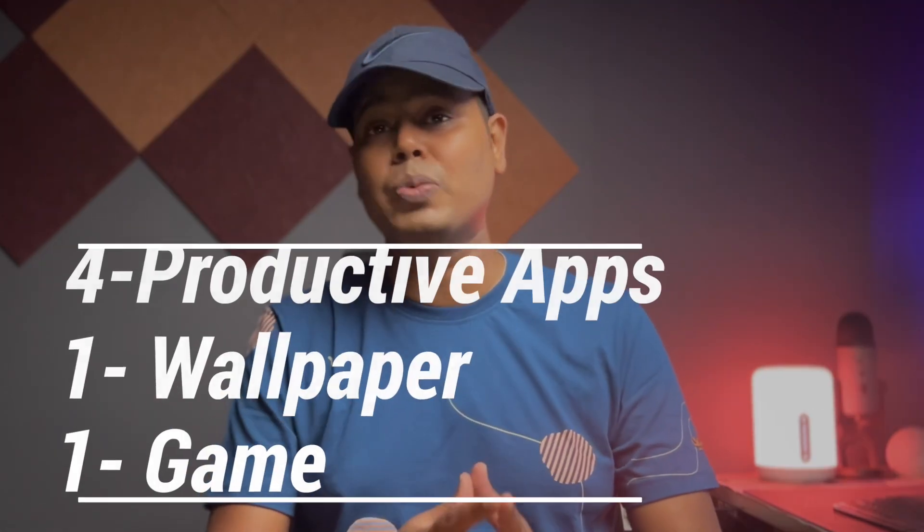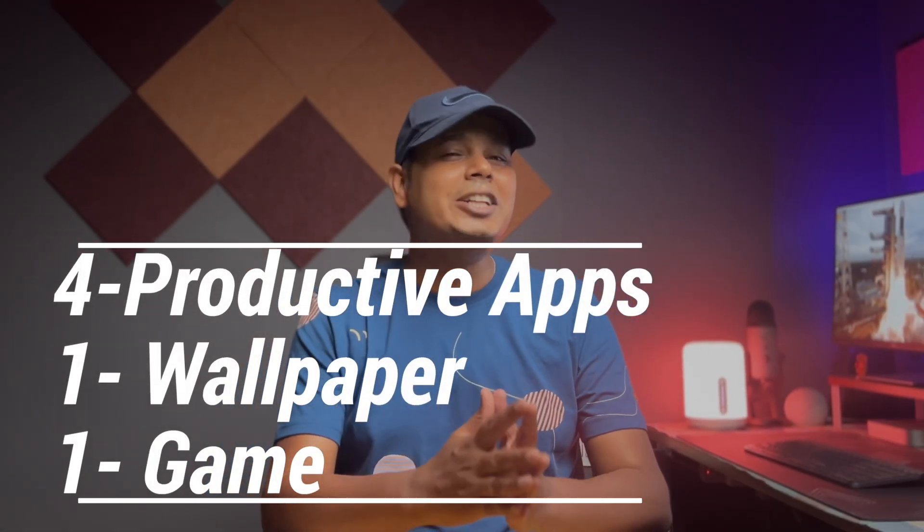If your Android phone is hungry for fresh and exciting apps, then you are at the right place. Today we are diving into a hand-picked selection of 4 productivity boosters, a vibrant wallpaper wonder, and a game that is pure entertainment gold. So without any further ado, let's start the video with the first app.